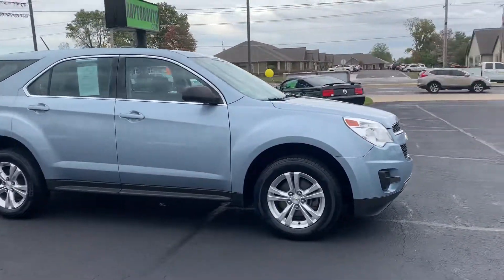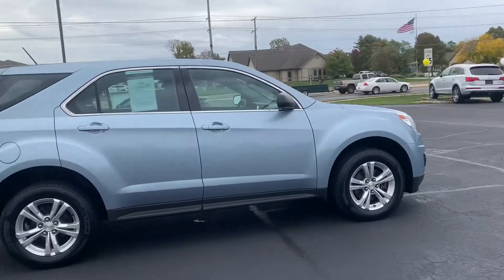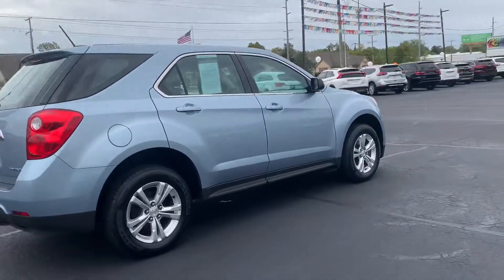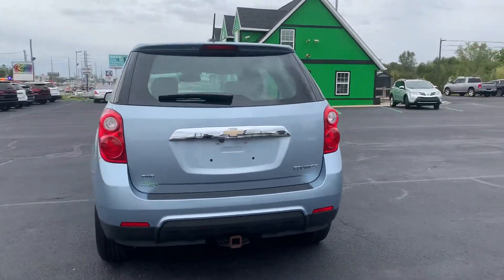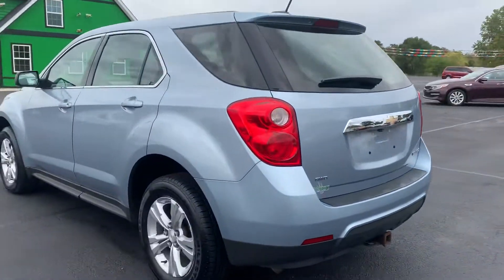Hello, here at Raptor Automotive we have a 2015 Chevrolet Equinox. This one's got alloy wheels, it's got the tow package, and it is all-wheel drive.